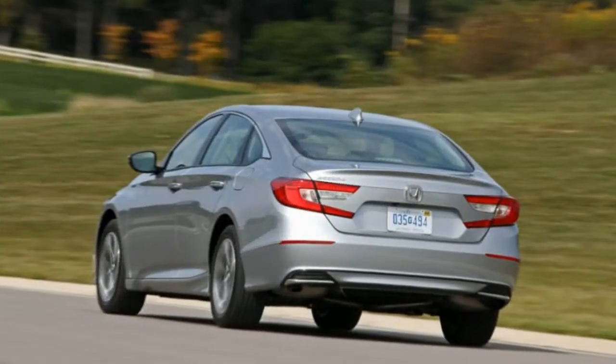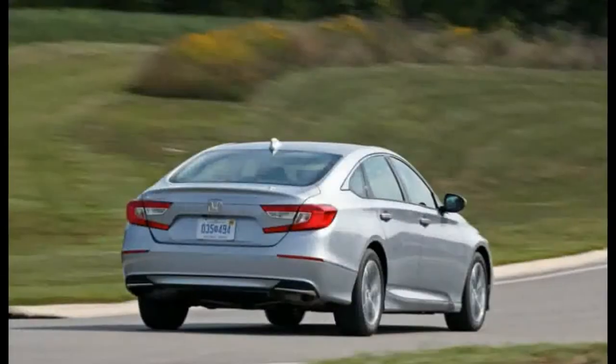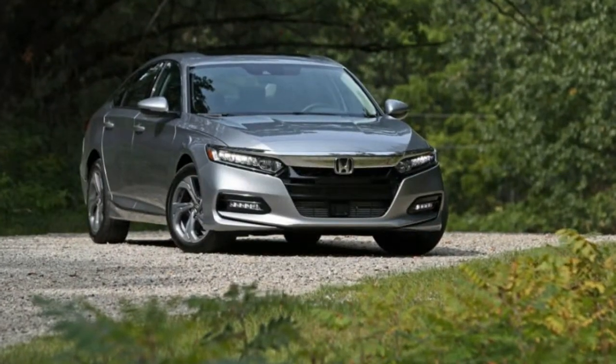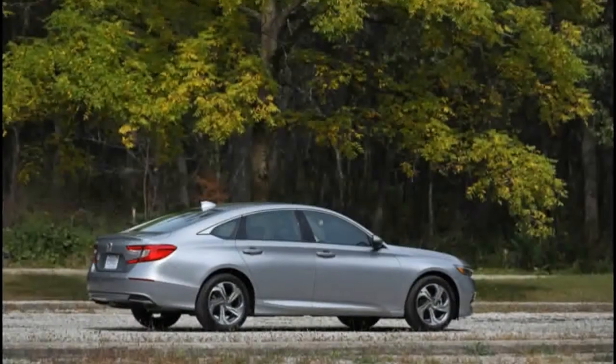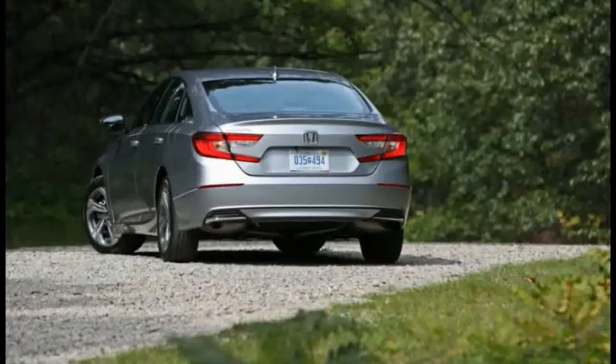2018 Honda Accord 1.5T Automatic. Our love for the new Honda Accord knows no bounds. We've squealed in delight about the transcendent subtlety that comes with the turbocharged 2.0L inline 4 in the high-end models, whether that's with a 6-speed manual or a 10-speed automatic transmission. The 2.0L Turbo is a critical element in a wonderful car.